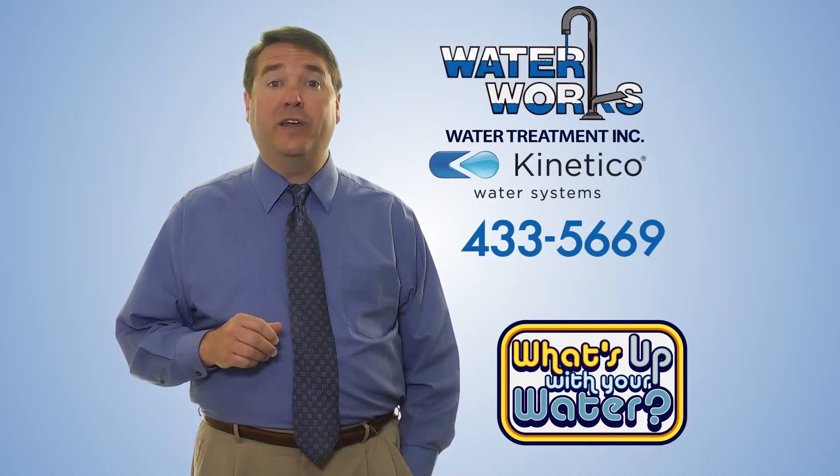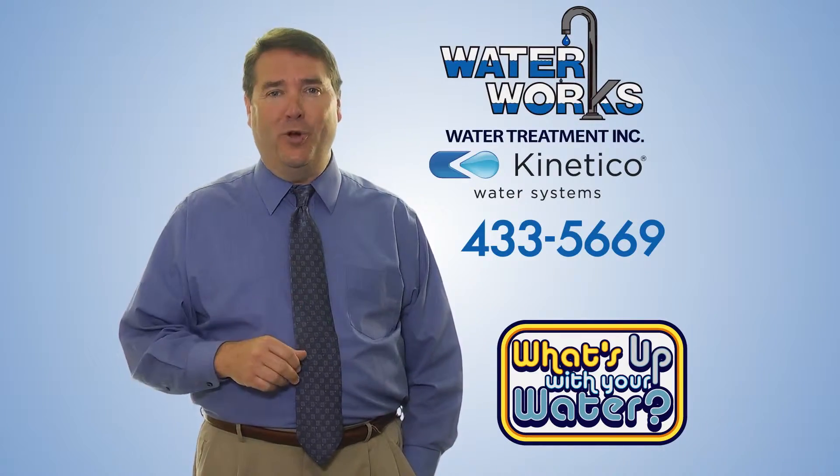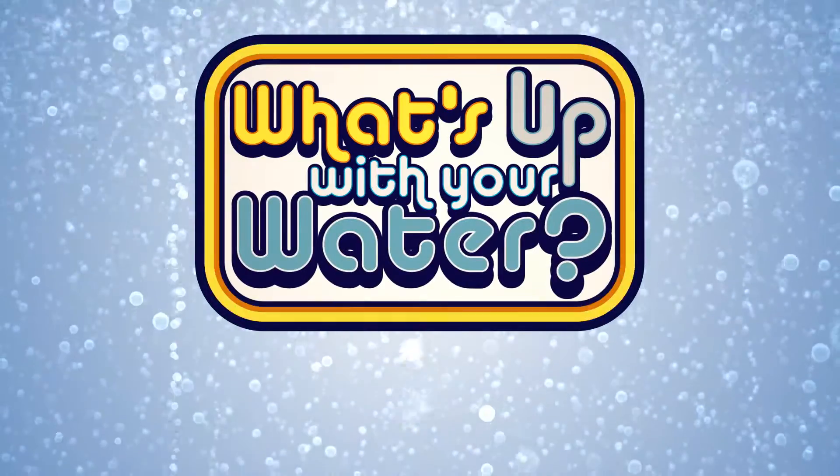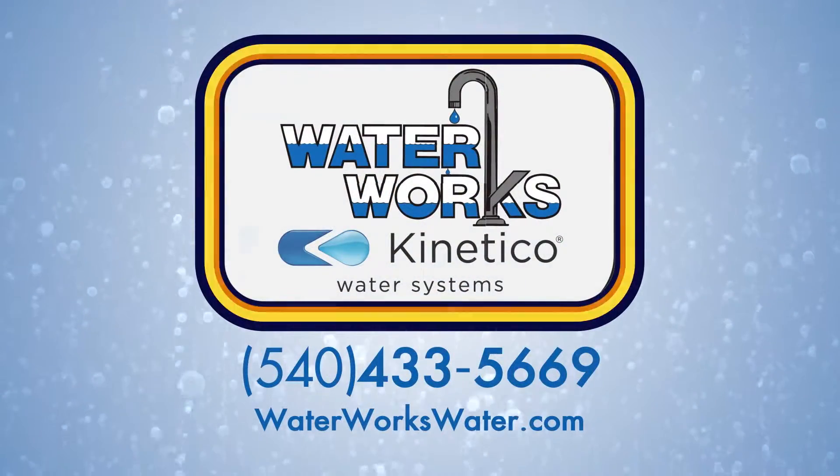Call the Better Water Guys to find out how much scale you may have in your home. Tune in next time for What's up with your water? Brought to you by Waterworks in Harrisonburg.